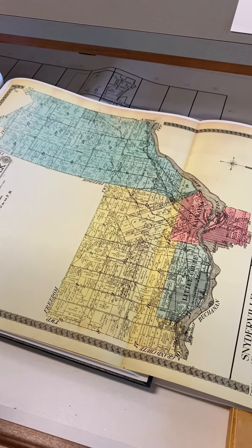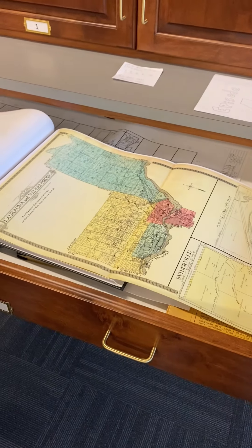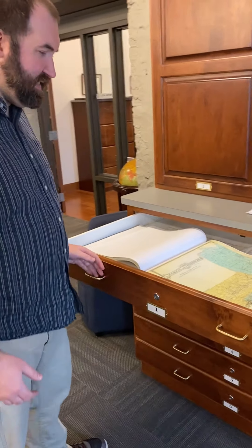We've got a wide array of plat maps from the 1800s up to even 2006, so they still make them.